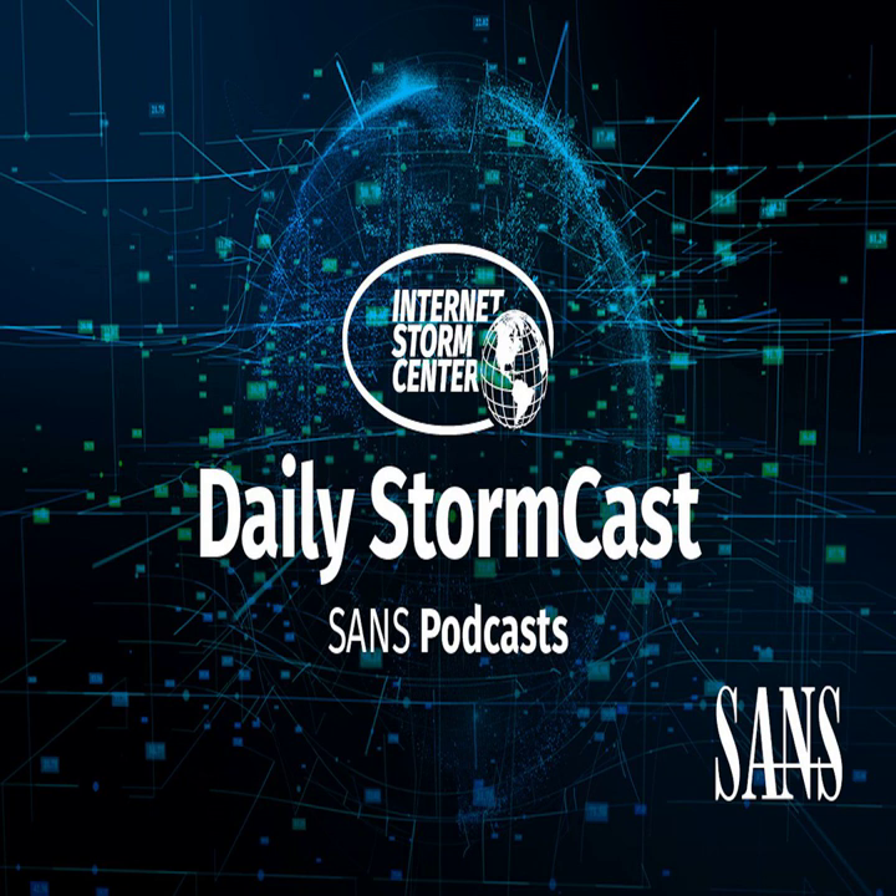Hello, welcome to the Thursday, October 21st, 2021 edition of the SANS Internet Stormcast. My name is Johannes Ulrich and I'm recording from Riyadh, Saudi Arabia.